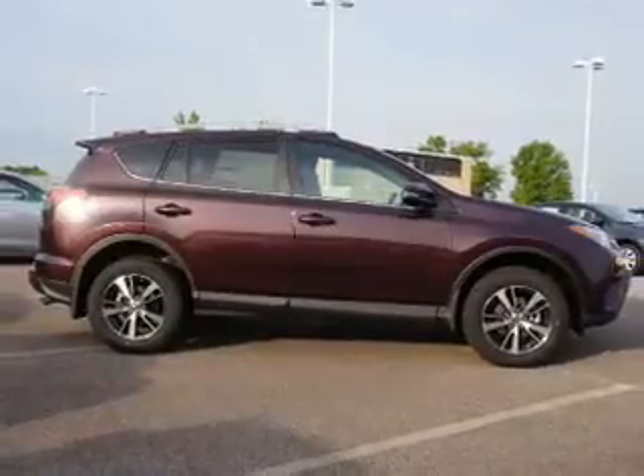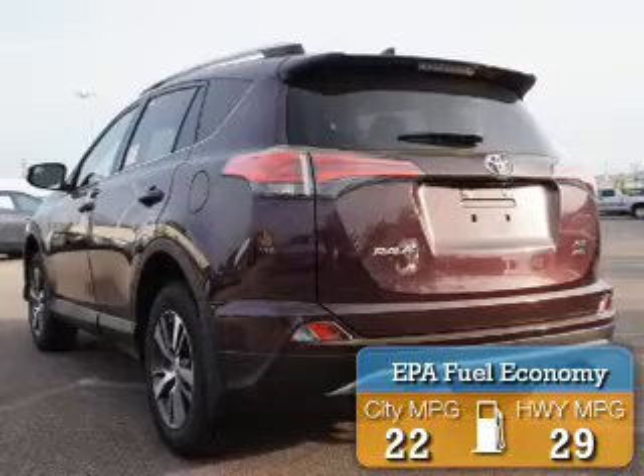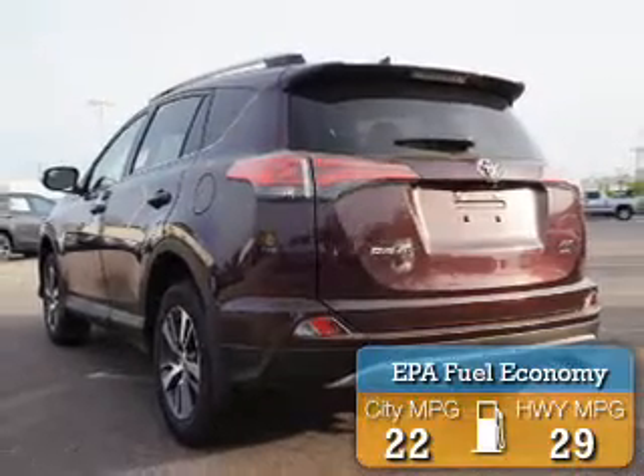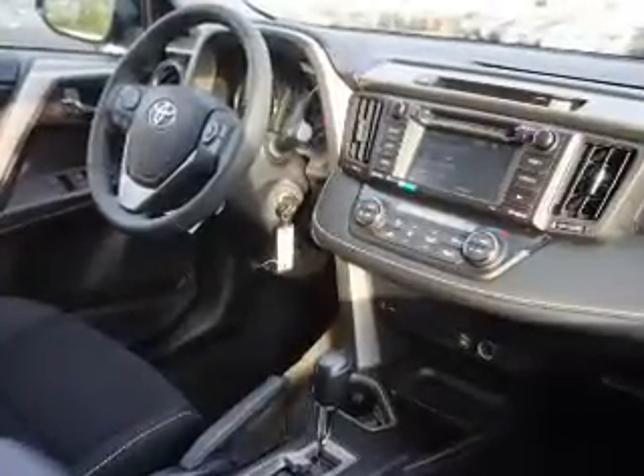This is a new 2016 Toyota RAV4. It's powered by all-wheel drive, engine, and an automatic transmission. Great fuel efficiency saves you money by requiring fewer trips to the gas station.